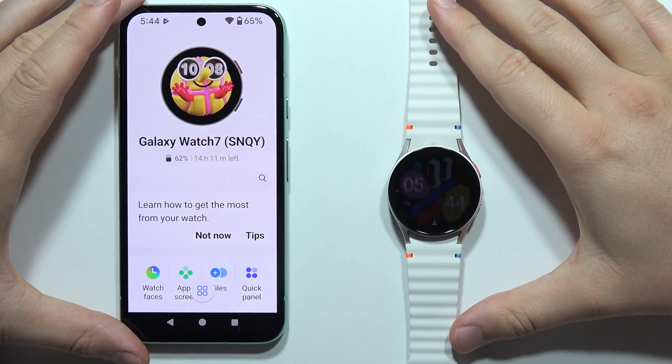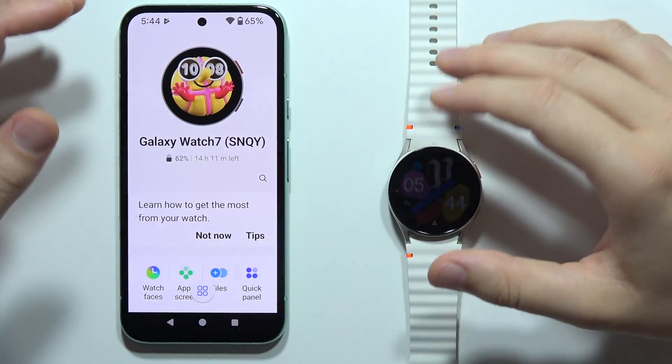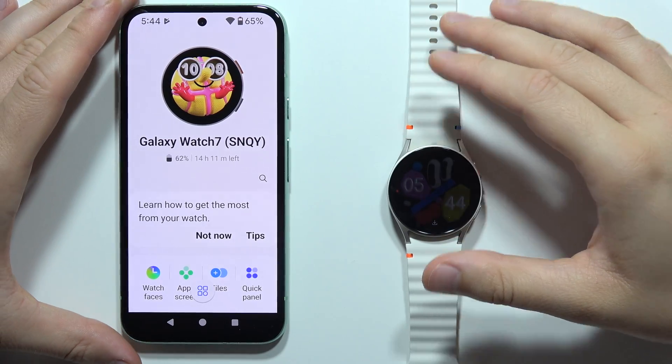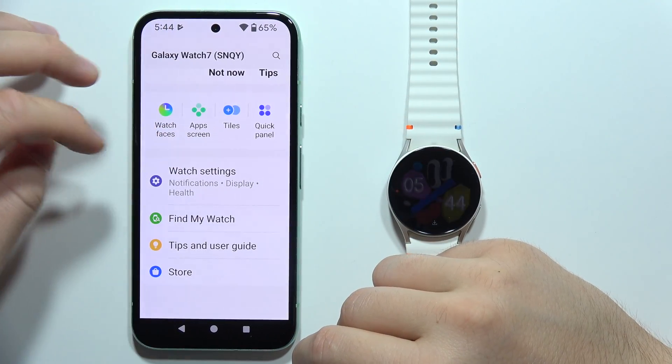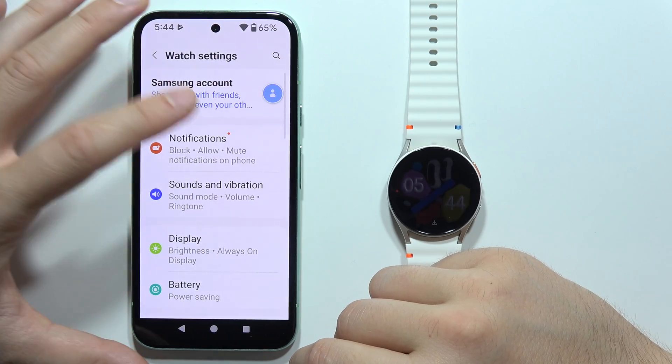Hey, to enable WhatsApp notifications from your phone at your Samsung Galaxy Watch 7, first of all open the Galaxy Wearable application and now you will have to go into the watch settings, open notifications.